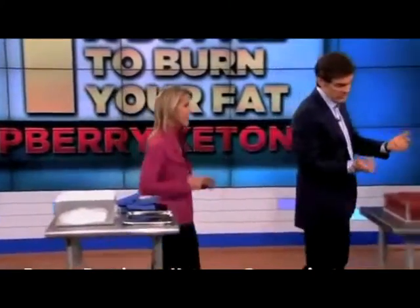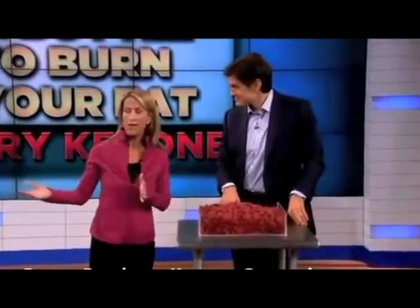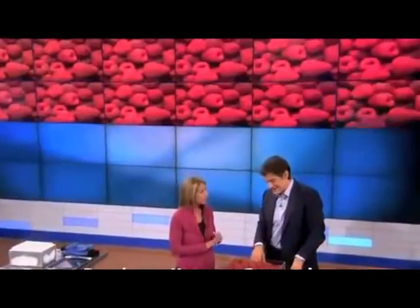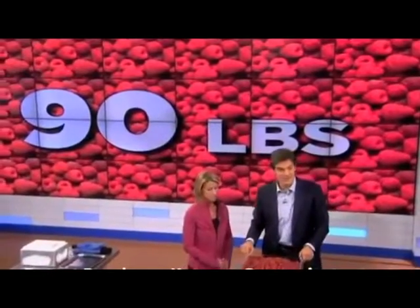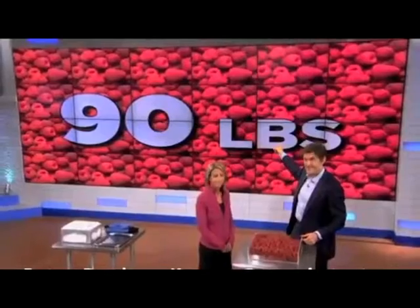Why can't you just eat some raspberries? Well, first, you'd need to eat 90 pounds of raspberries to get the equivalent. I mean, I could probably eat 90 pounds, but that would also be too many calories and sugar — so you'd be growing the fat cells when you really want to shrink them. So this is not 90 pounds, folks. It's a lot.